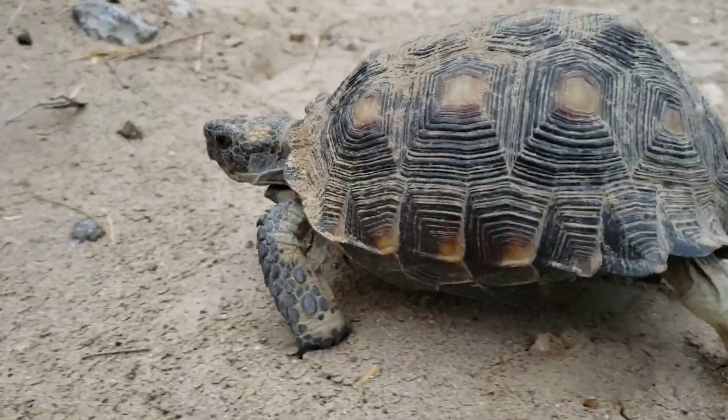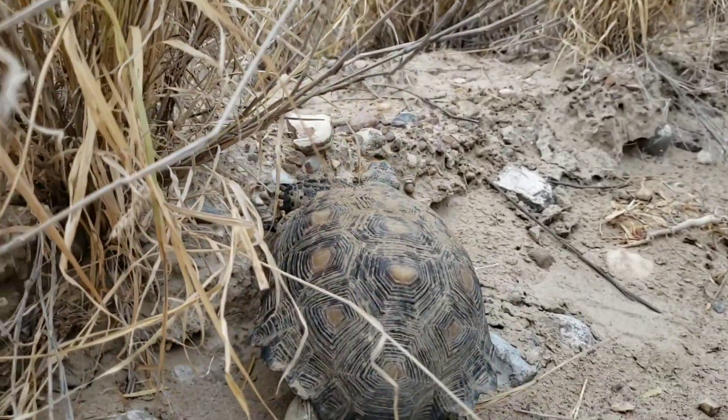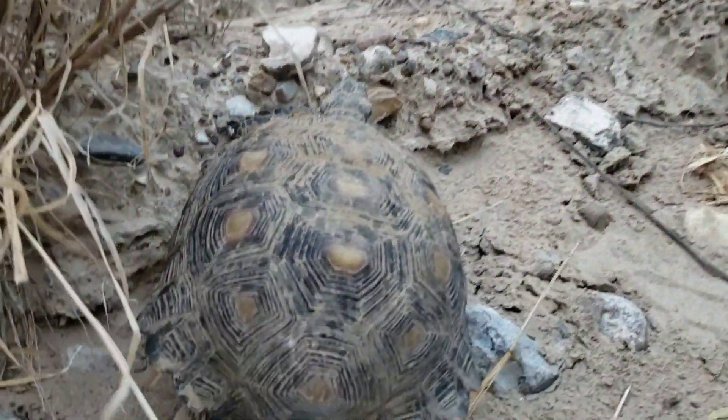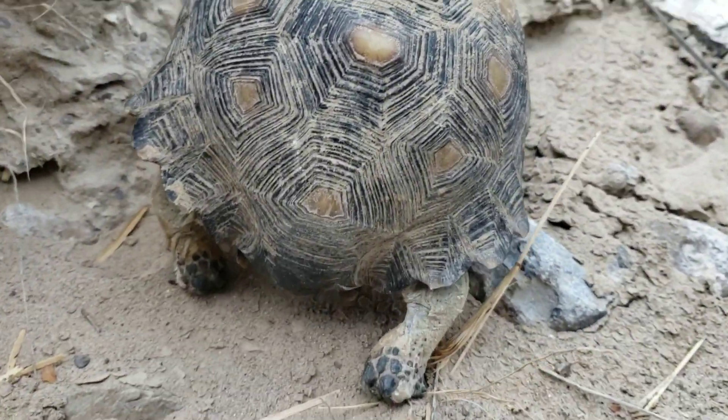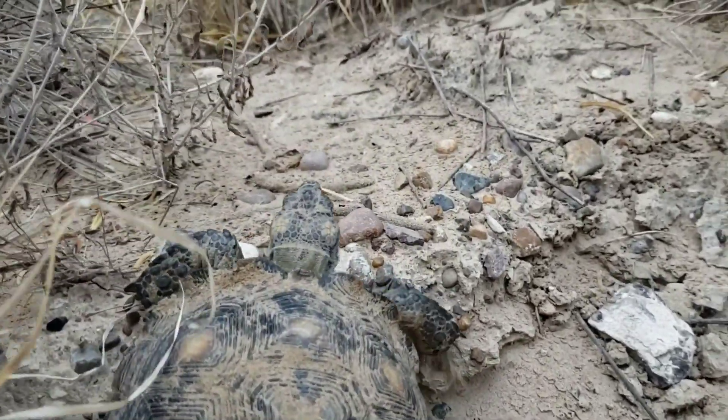Okay, is that it? Where you going? You move pretty fast for a turtle.